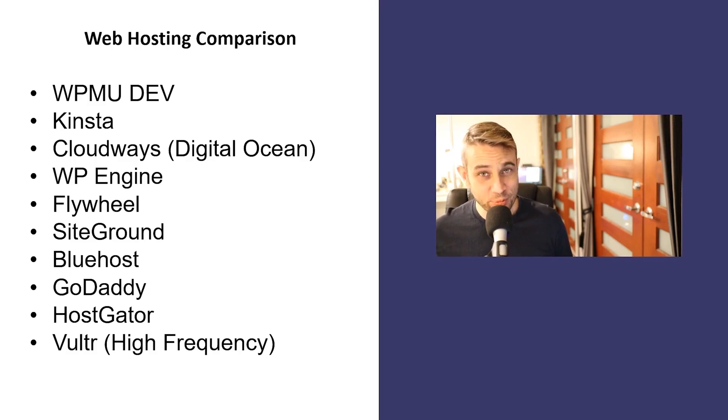Hey, how's it going? Alex here from Ideaspot. And in today's video, we have a web hosting performance comparison between 10 popular web hosting providers.